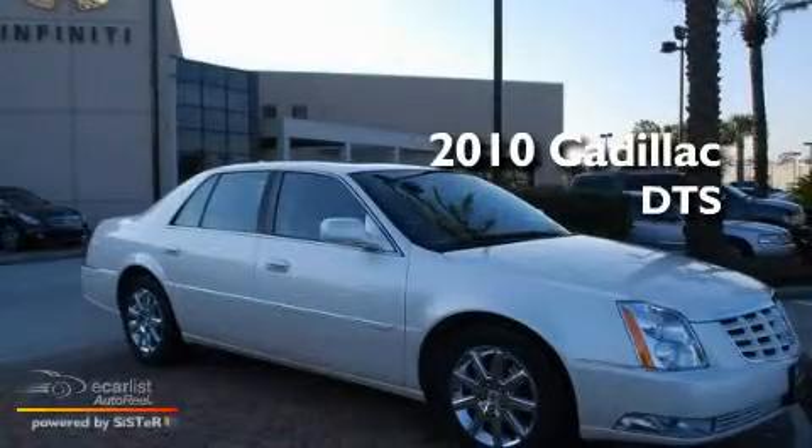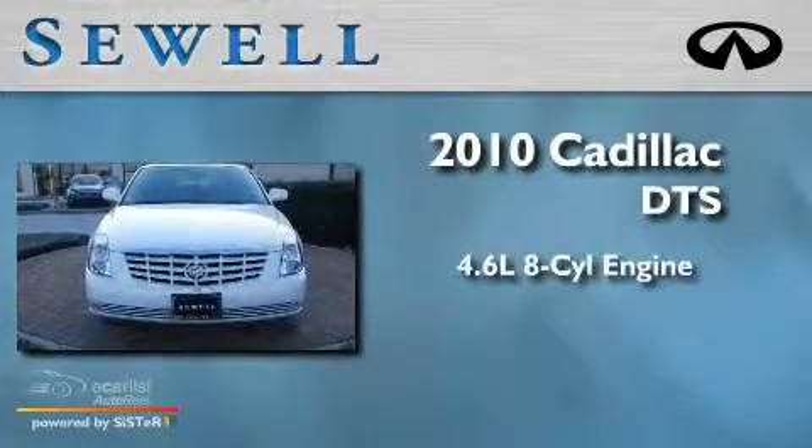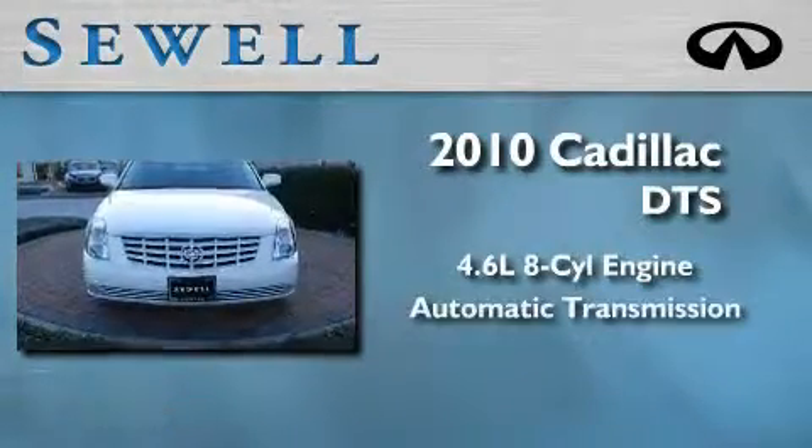Sewell, obsessed with service since 1911. This is a 2010 Cadillac DTS. It has a 4.6 liter 8-cylinder engine and an automatic transmission.